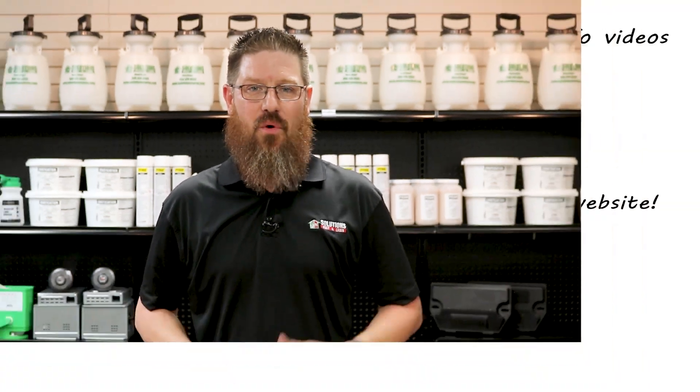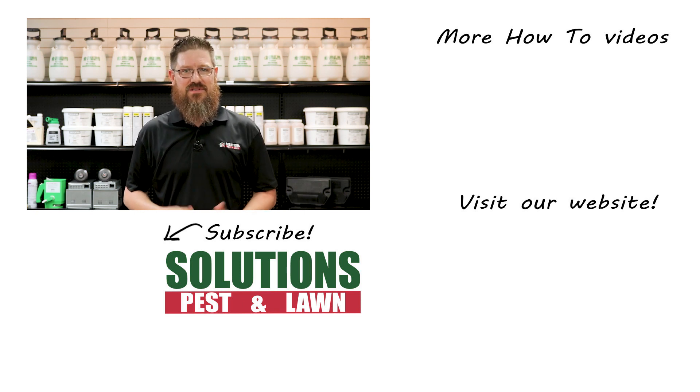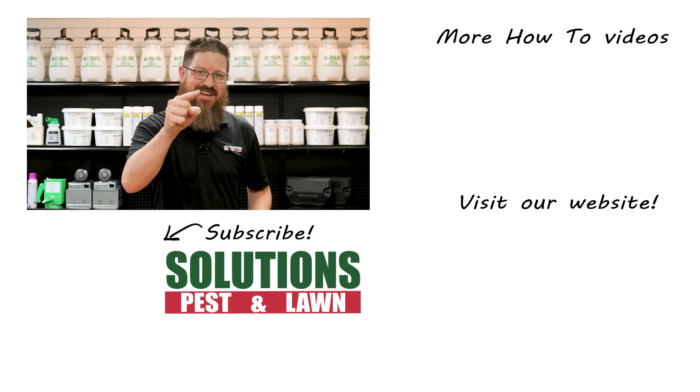Just be thankful that they're not wearing camo. I'm Jason with Solutions Pest and Lawn and this is Pest Support. If you have any pest control questions you need answers to or have any pest-related problems you need help with, stop by one of our stores, visit our website, or give us a call and get help today.